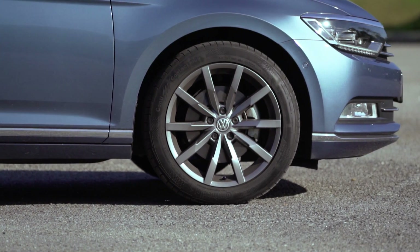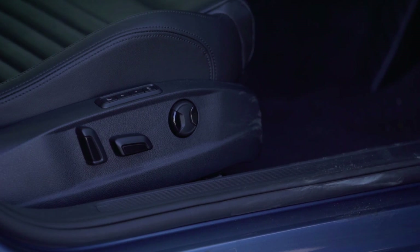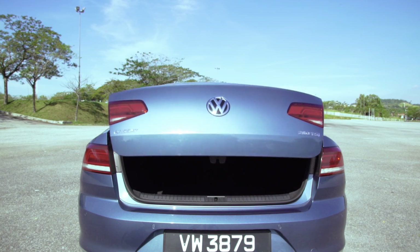There are also prettier 18-inch alloy wheels on this Plus model. Comfortline trim also adds on keyless entry, powered leather seats, cruise control, reverse camera and a powered boot — all of which are absolute essentials in this class.